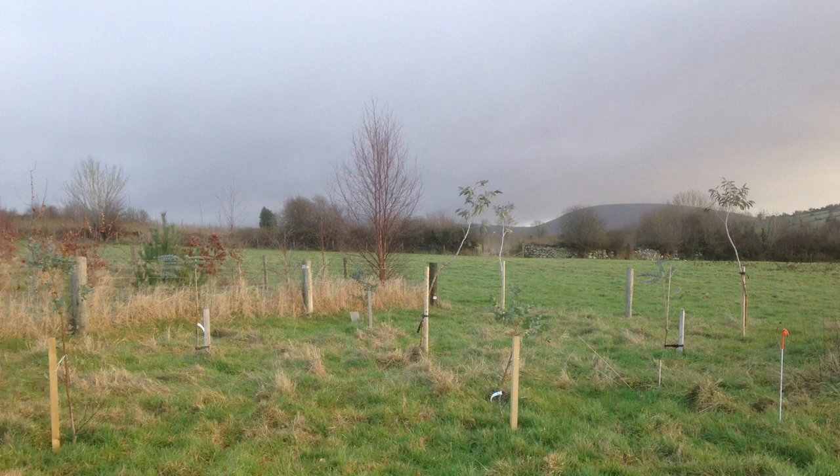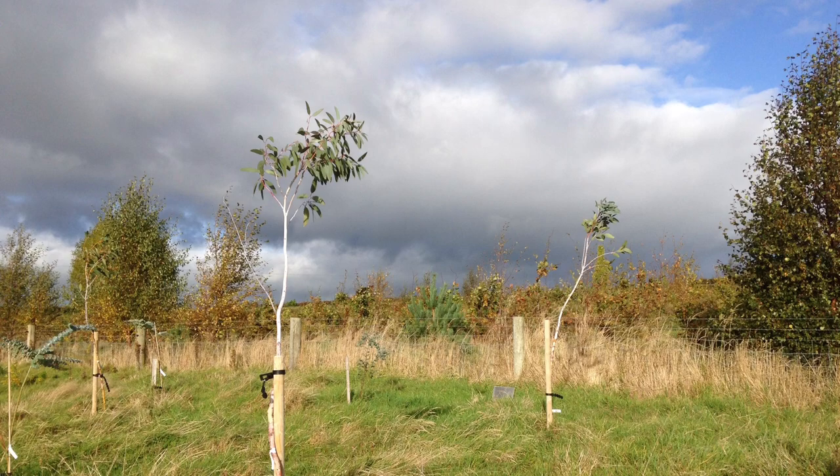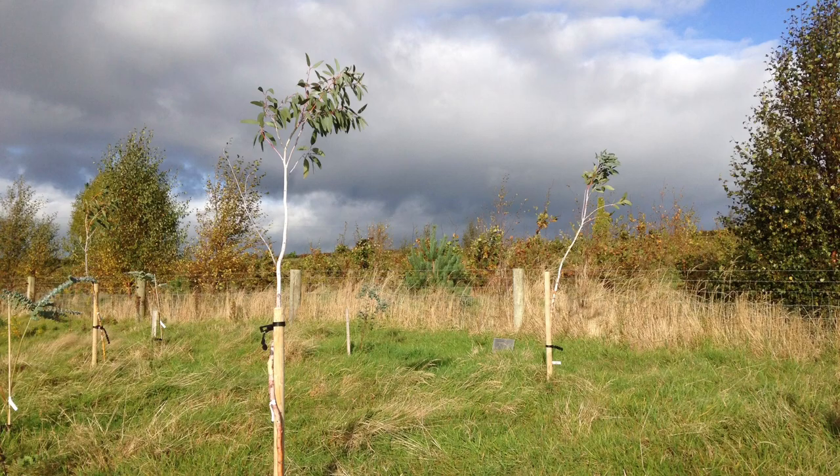Once I discovered how magically eucalyptus leaves and bark printed in the pot, I started planting my own trees behind the house at Clasheen. Every time I went near a garden centre or was talking to anybody and could track down a different variety, off I headed and popped it in.